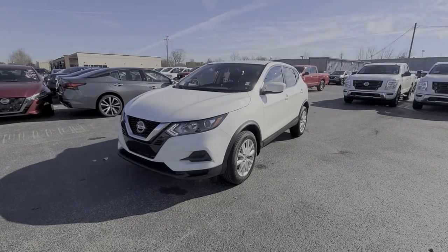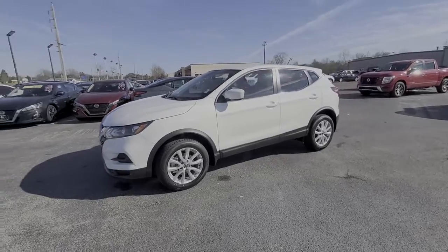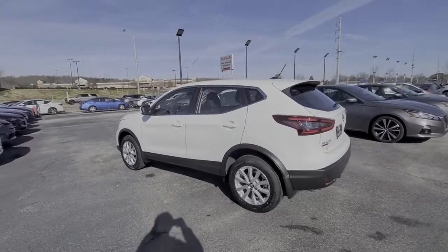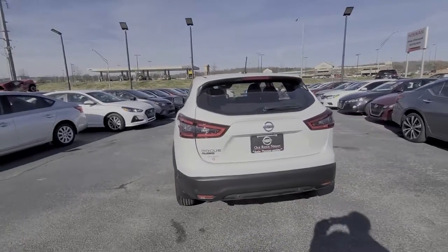Looking for your dream car? It could be the 2020 Nissan Rogue Sport. Style, security, and efficiency blend beautifully in this Nissan Rogue, the handsome, family-friendly compact SUV that offers standard driver-assist safety features and a smooth, responsive ride.